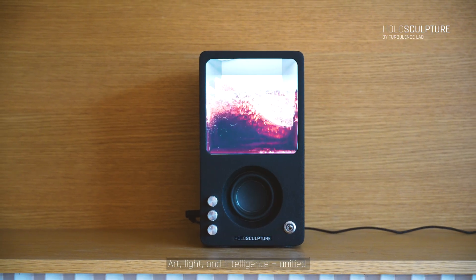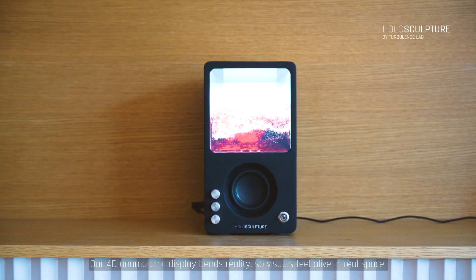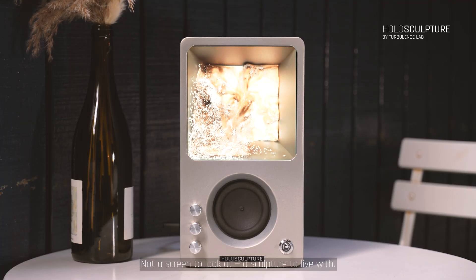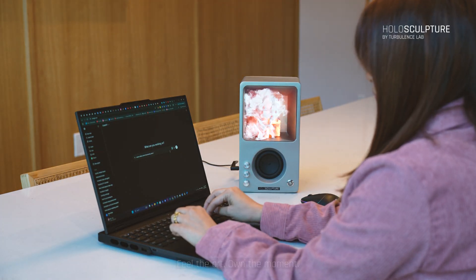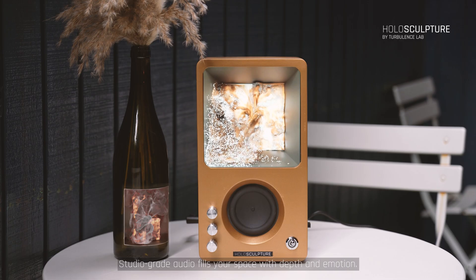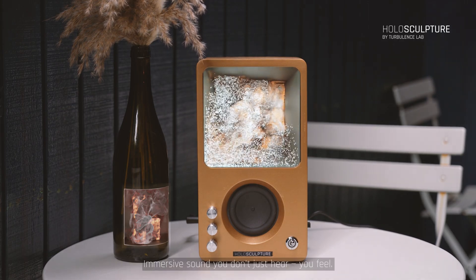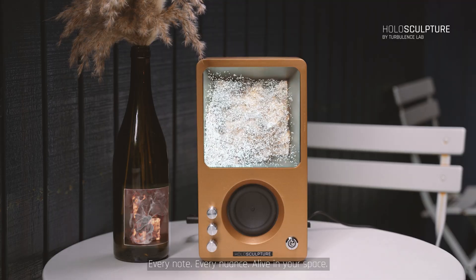Art, light, and intelligence unified. Our 4D anamorphic display bends reality so visuals feel alive in real space. Not a screen to look at — a sculpture to live with. Feel the art. Own the moment. Studio-grade audio fills your space with depth and emotion. Immersive sound you don't just hear, you feel. Every note. Every nuance. Alive in your space.